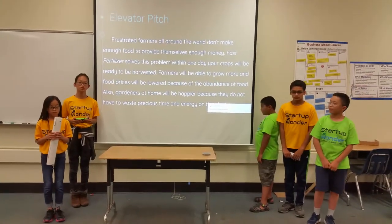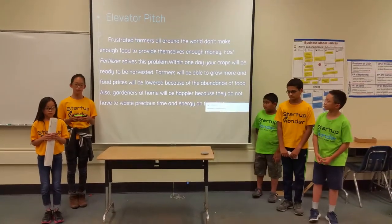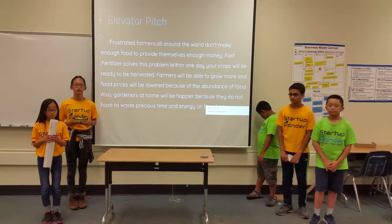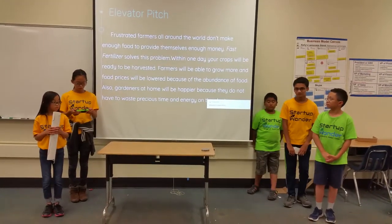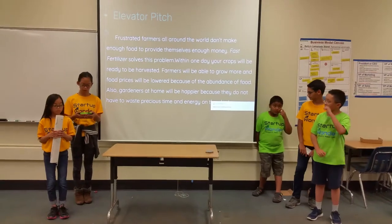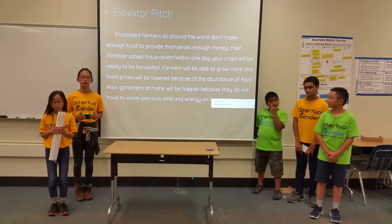Frustrated farmers all around the world don't make enough food to provide themselves enough money. Fast Fertilizer solves this problem. Within one day, your crops will be ready to be harvested and collected. Farmers will be able to grow more, and food prices will also be lowered due to the abundance in food. Gardeners at home will be happier because they do not have to waste precious time and energy on the plant.